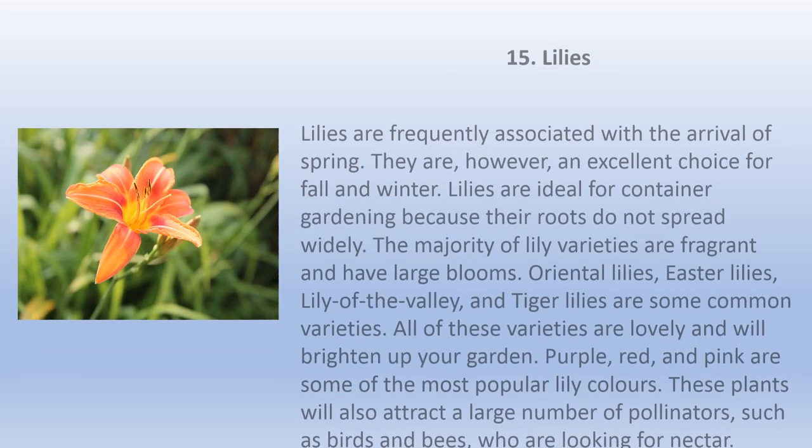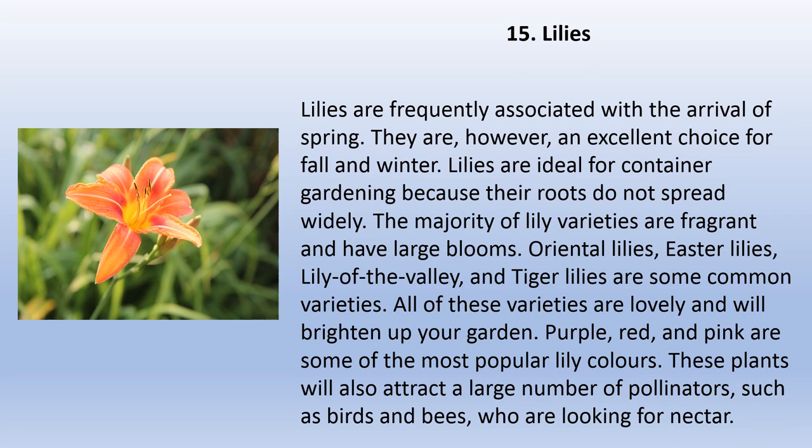Lilies are frequently associated with the arrival of spring, but they are also an excellent choice for fall and winter. Lilies are ideal for container gardening because their roots do not spread widely. The majority of lily varieties are fragrant and have large blooms. Oriental lilies, Easter lilies, lily of the valley, and tiger lilies are some common varieties. Purple, red, and pink are some of the most popular lily colors.